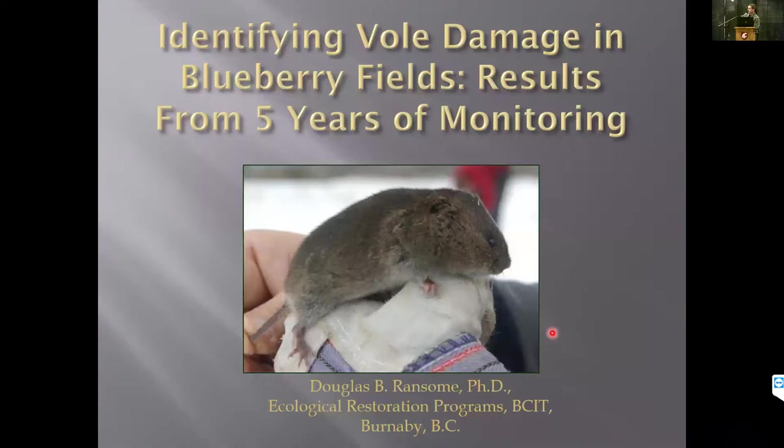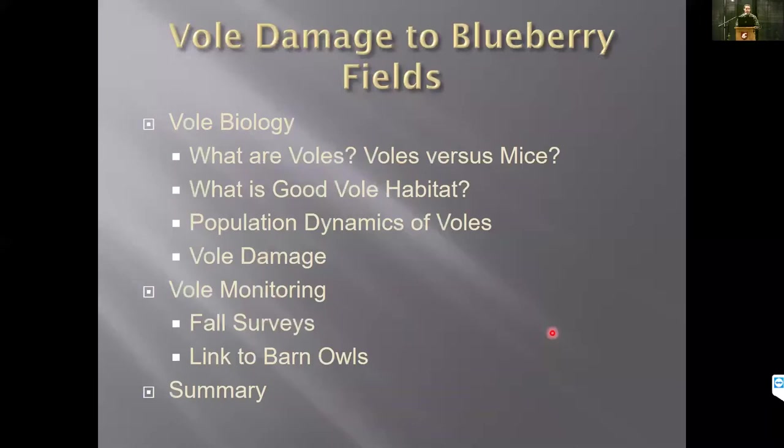Thank you for coming out. What I'm going to focus on today is to help lay down the groundwork to identify vole damage and the results of monitoring vole populations in blueberry fields. I want to start off by asking how many folks here have actually experienced vole damage in their plantations — and would you classify it as serious or minor damage? We're trying to get a handle on this because some fields have very little damage, other fields have a lot, and damage happens some years and not others. We've been doing some monitoring of vole damage for five or six years.